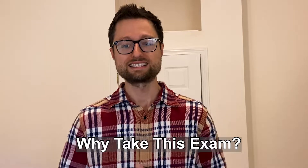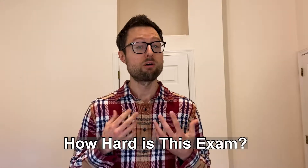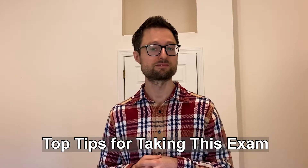I'll discuss why take the exam, who can take the exam, how I prepared for it, how hard is it, how long did I prepare for the exam before passing it, my exam experience, my top tips for taking the exam, and then I'll wish you good luck.